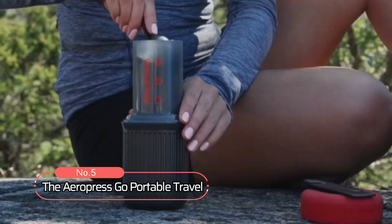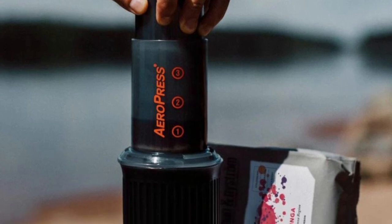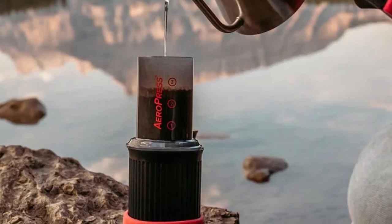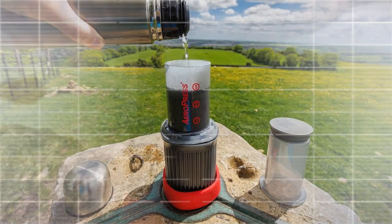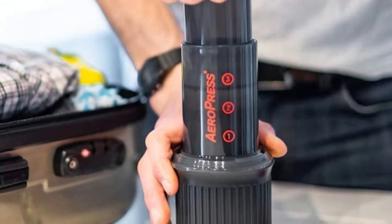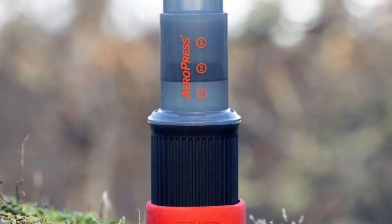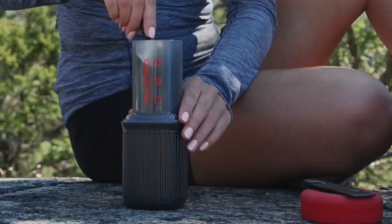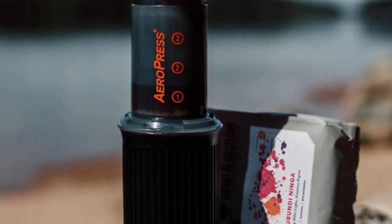At number five on the list is the AeroPress Go Portable Travel Coffee Press Kit. This innovative coffee press kit offers coffee lovers the perfect solution for enjoying a delicious cup of coffee on the go. With its compact design and handy mug and lid that double as a traveling case, you can take the AeroPress Go anywhere. It brews smooth, delicious coffee without bitterness or grit, and its fast brewing time of just a minute makes it easy wherever you are. You can choose to make hot coffee, espresso, or cold brew.